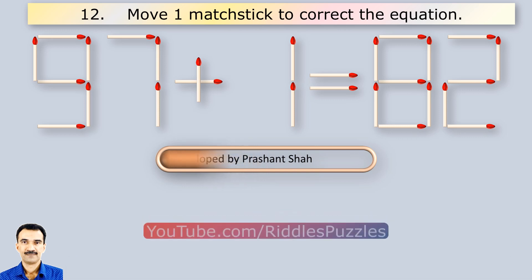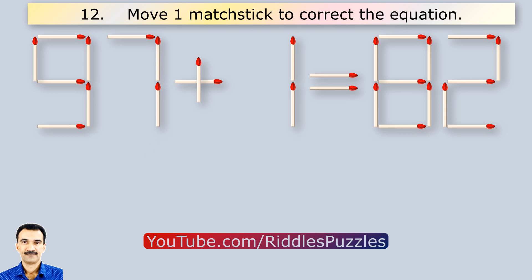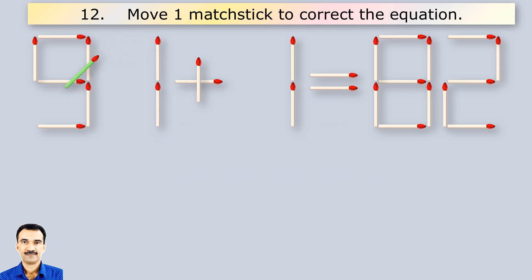Let's move one matchstick to correct the equation. You are watching Riddle's Puzzles.